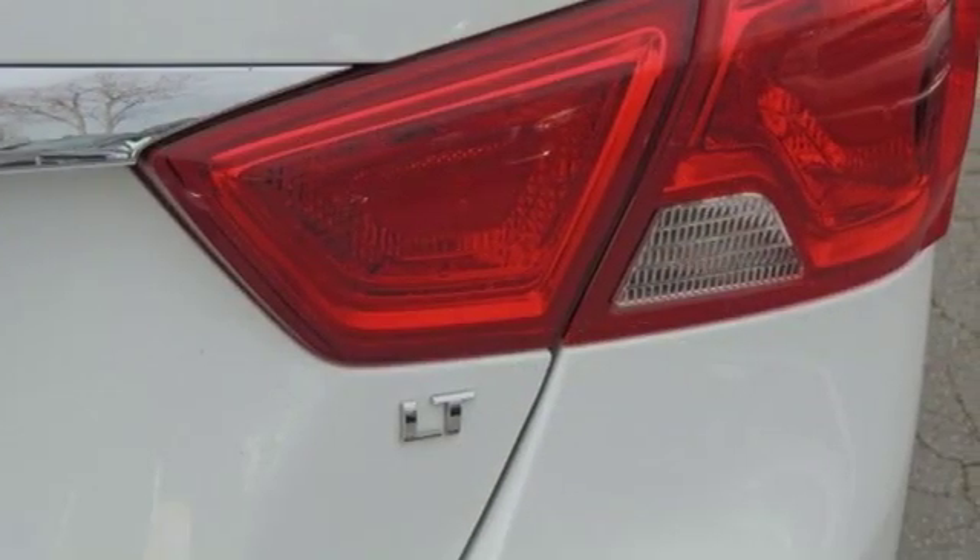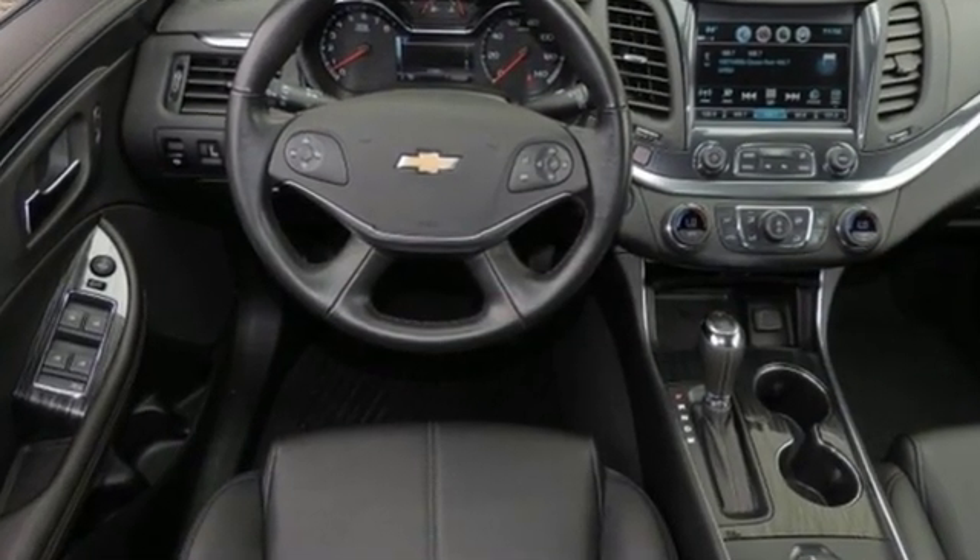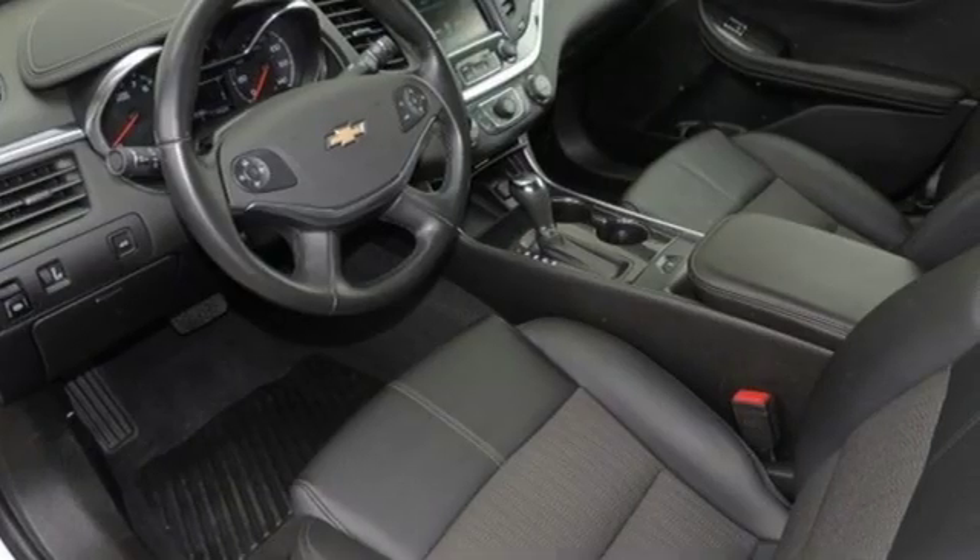It comes with great features you'll love: streaming audio, power heated mirrors, dual zone climate control, doors and push-button start proximity key.